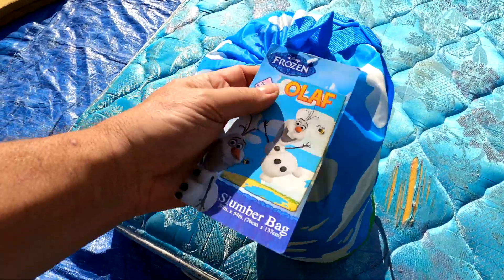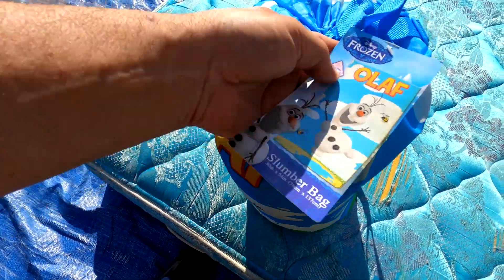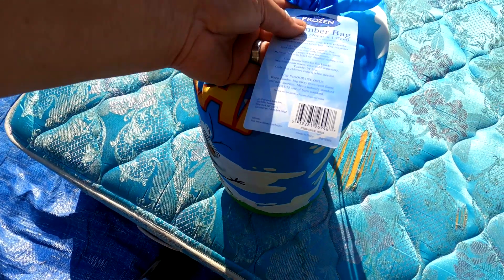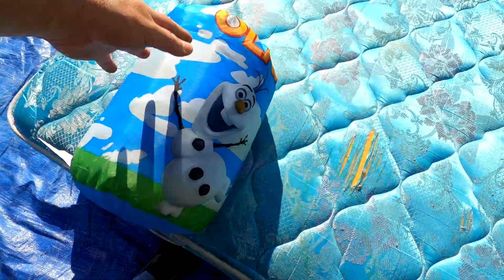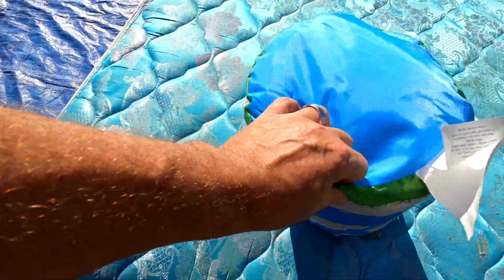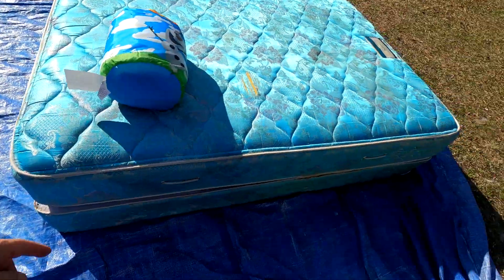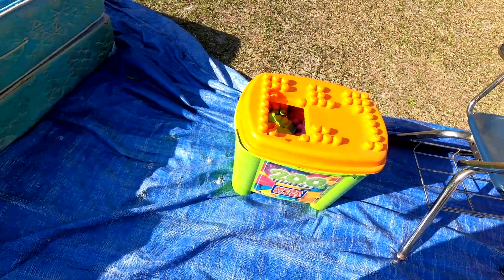Next up, I think it's a sleeping bag — new with tags. Olaf slumber bag. We'll open it up, make sure it's still brand new, and scan the tag to see if it can go on eBay. If not, it'll be a flea market item.